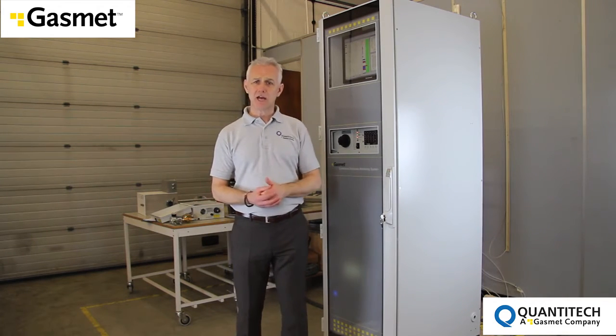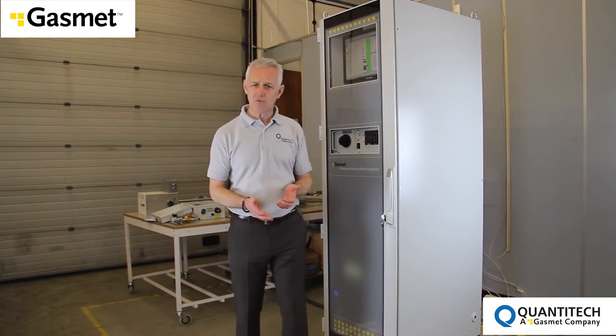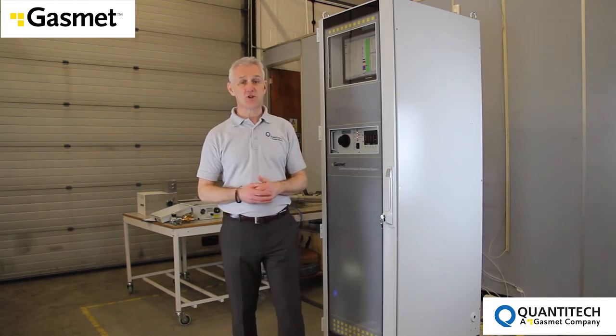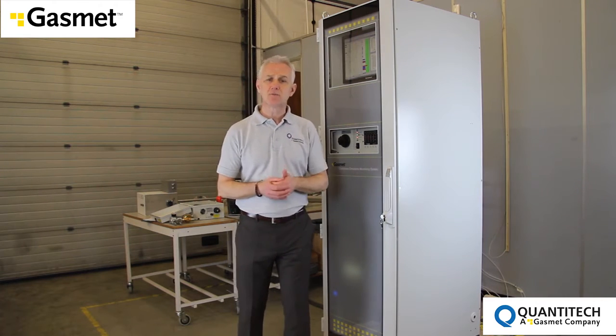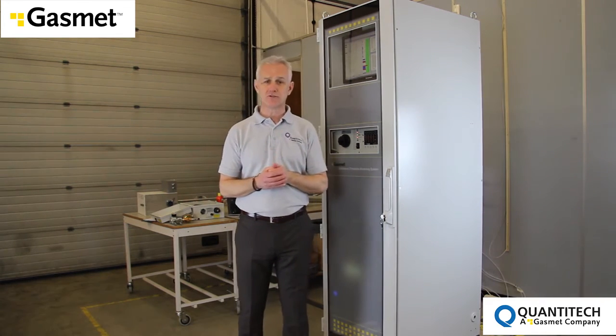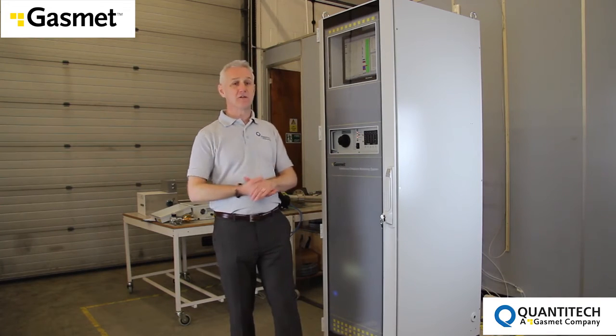GASMET FTIR technology not only allows operators compliance with current regulations and quality assurance met at all levels, but also future-proofs by anticipating changes in these regulations. For example, additional gases can be measured without changing any of the hardware.